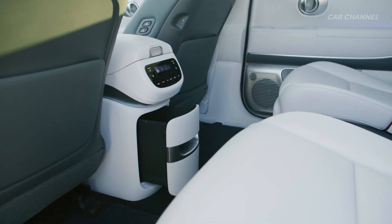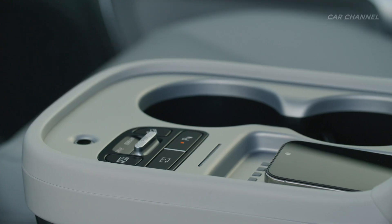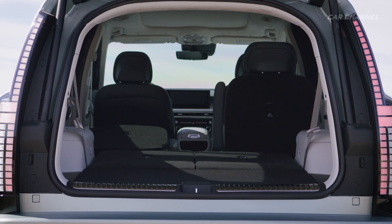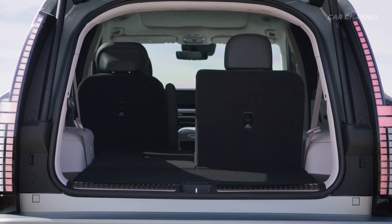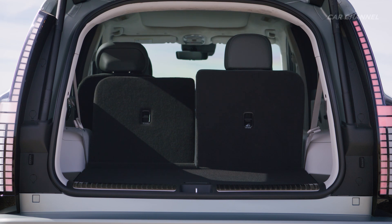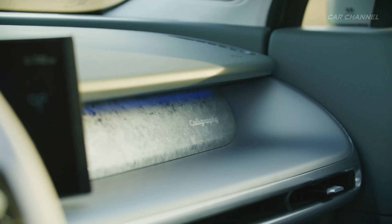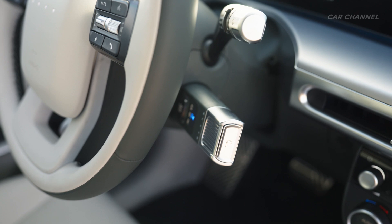With the third-row seats folded flat, the trunk can accommodate up to 1,323 liters of luggage. With all three rows in place, IONIQ 9 offers up to 620 liters of luggage room. Additionally, the front trunk offers a maximum volume of 88 liters for rear-wheel drive models and 52 liters for all-wheel drive models.